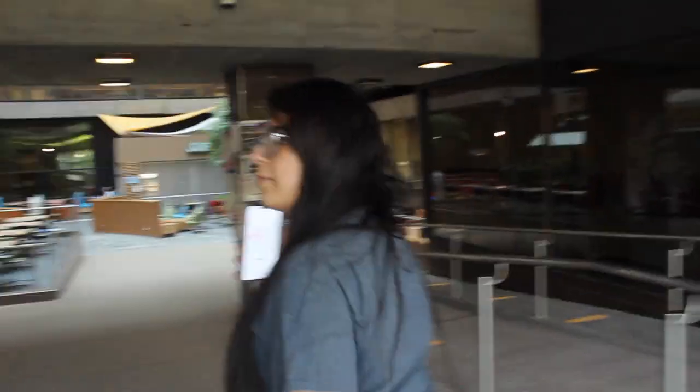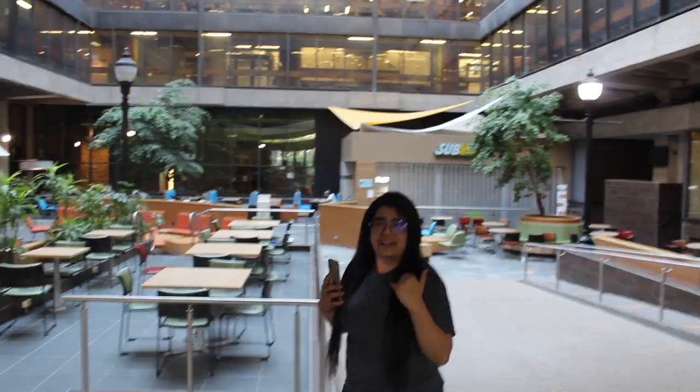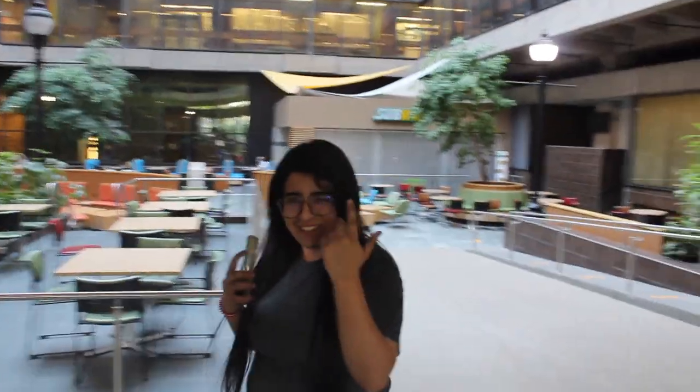Before heading into the library, there is a cafeteria area where we have Subway and a few other food options. Everything is currently closed because summer break is going on and it is also nighttime right now.